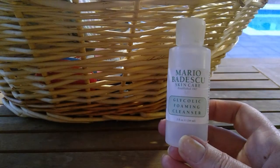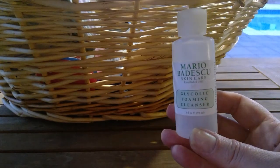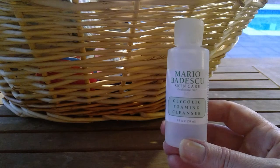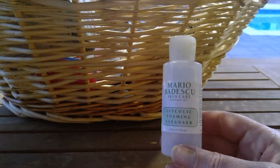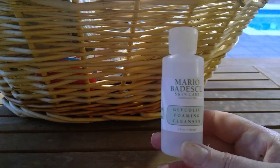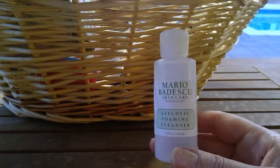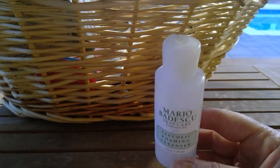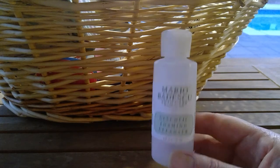From Mario Badescu, I used the Glycolic Foaming Cleanser. I love this stuff. I've had big bottles and small bottles — my skin feels so clean after using it. It really does a great job; it doesn't strip your skin or leave it feeling dry. I will hold off on repurchasing while I work through other cleansers, but if you're in the market for a really great deep cleanser safe enough to use every single day, I strongly suggest this.